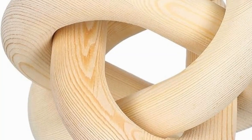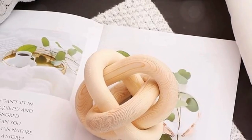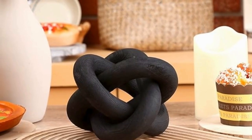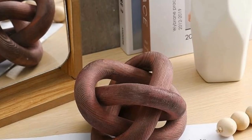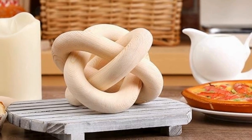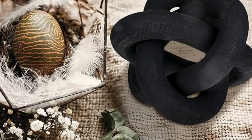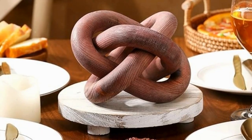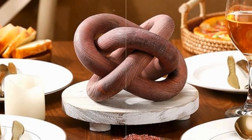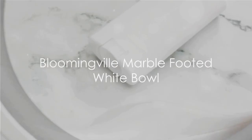This wood chain link decor piece is one of those things that just speaks to my soul — that touch of rustic charm that instantly warms up a space. It's handcrafted, which makes it even more special, and you can tell a lot of love went into making it. Place it on your coffee table, a stack of books, or even on your dining table for a touch of farmhouse elegance.